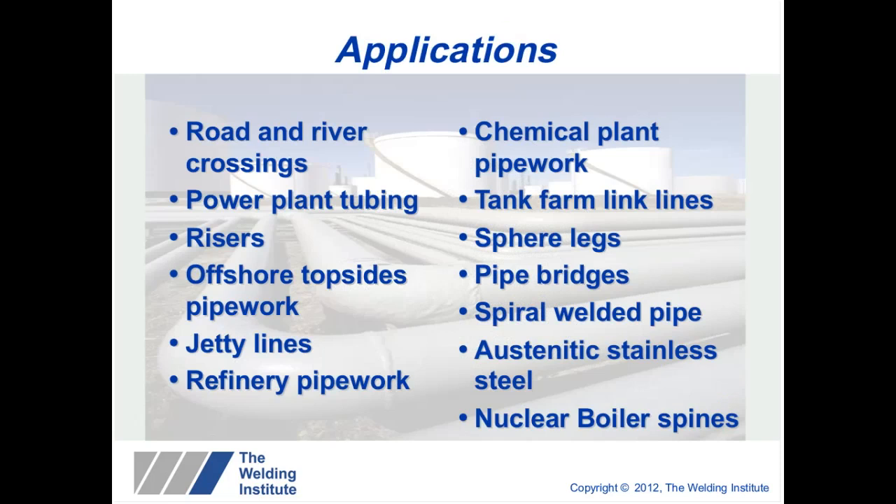The technique is readily used for road and river crossings — Teletest is compliant with FEMSA regulations in North America — as well as power plant tubing, risers particularly looking at splash zones, offshore topside pipework, deck penetrations, jetty lines, refinery pipework, chemical plants, tank floor arms, sphere legs, pipe bridges and spirally welded pipe. The greater the pipe diameter, the less the spiral weld affects the data. We can also inspect stainless steel lines, as we don't suffer from grain boundary scatter that conventional UT does, and we've done work on boiler spines.